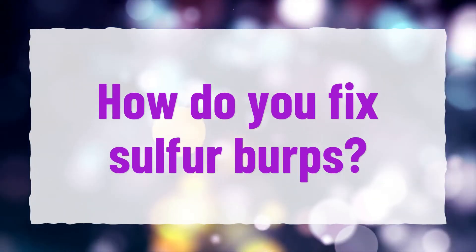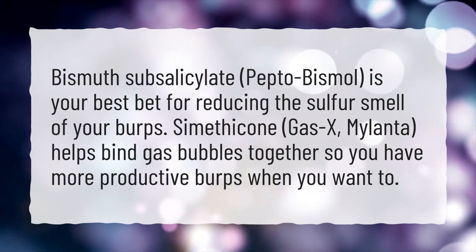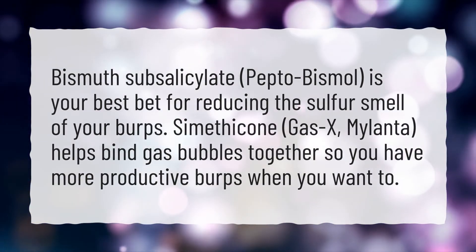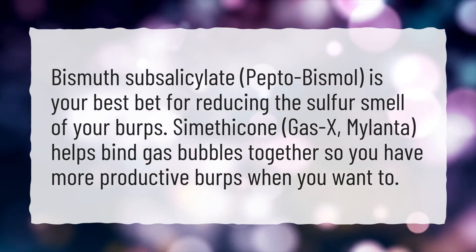How do you fix sulfur burps? Bismuth subsalicylate (Pepto-Bismol) is your best bet for reducing the sulfur smell of your burps. Simethicone (Gas-X, Mylanta) helps bind gas bubbles together so you have more productive burps when you want to.